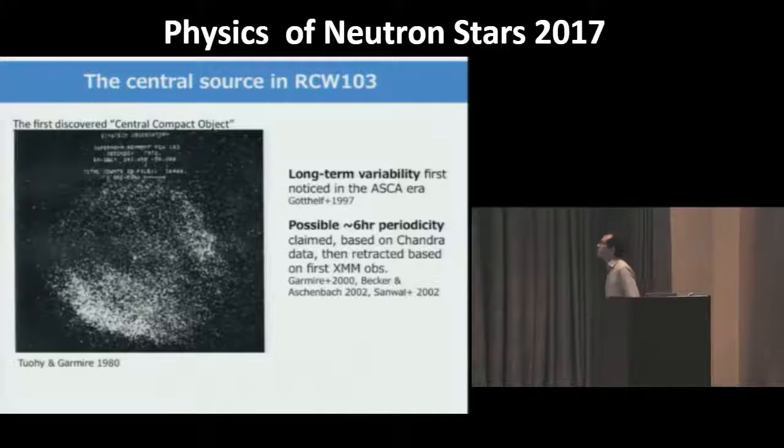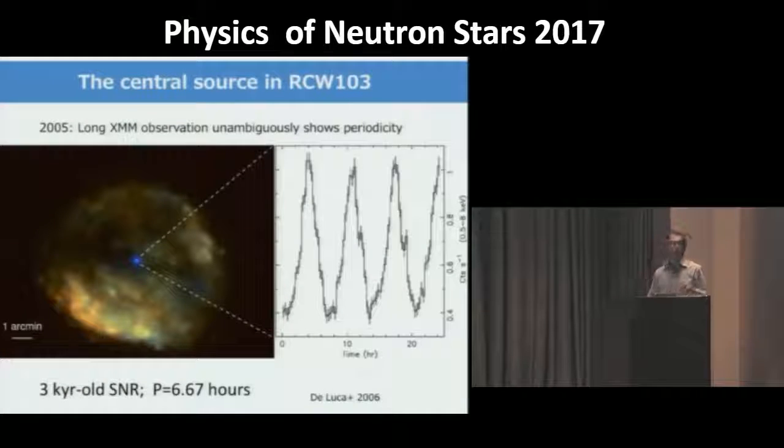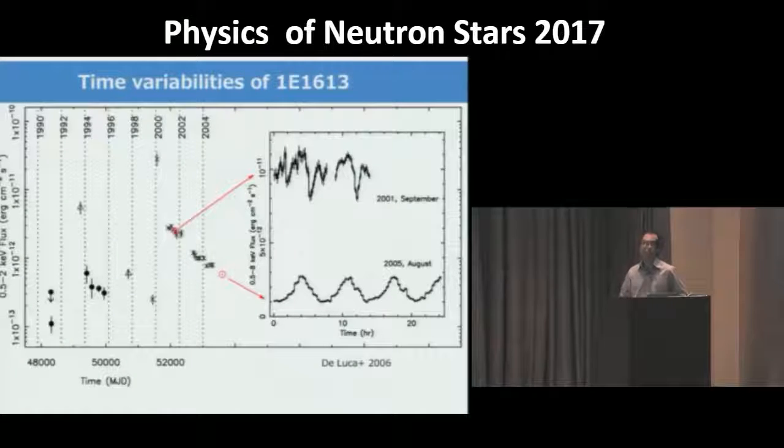In the Chandra and XMM-Newton era, evidence emerged for a possible periodicity around six hours. This was apparent in the first XMM-Newton observation, but in 2005, thanks to a long observation with XMM, we could assess that the source is unambiguously periodic with a period of around 24 kiloseconds. This is the light curve — as you can see, it has a sort of sinusoidal shape. I will now show all kinds of time variabilities known from this source, with the larger panel showing a long-term light curve.